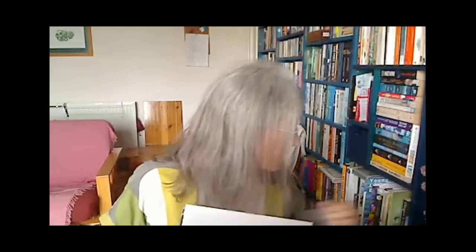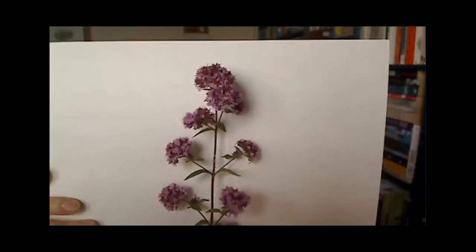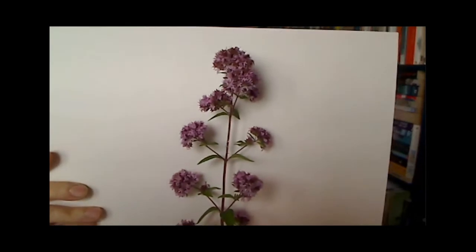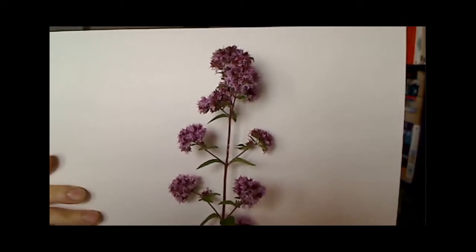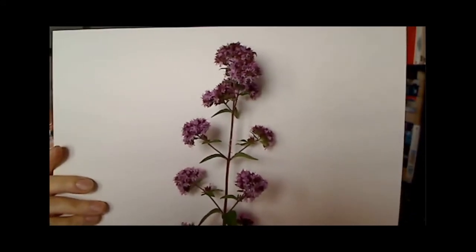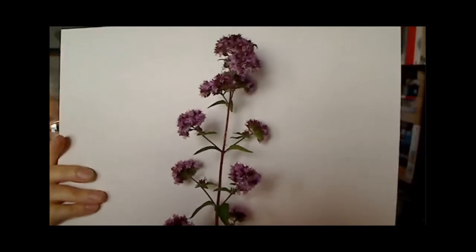Different insects require different things. We saw the butterfly on the oregano — it's got a nice wide base so butterflies can land on it, but bees can also come in and get nectar. Last year when we had all those painted lady butterflies, they were all over my patch of oregano and the lavender. You would walk by and there'd be clouds of butterflies just flying up, which was really lovely to see.